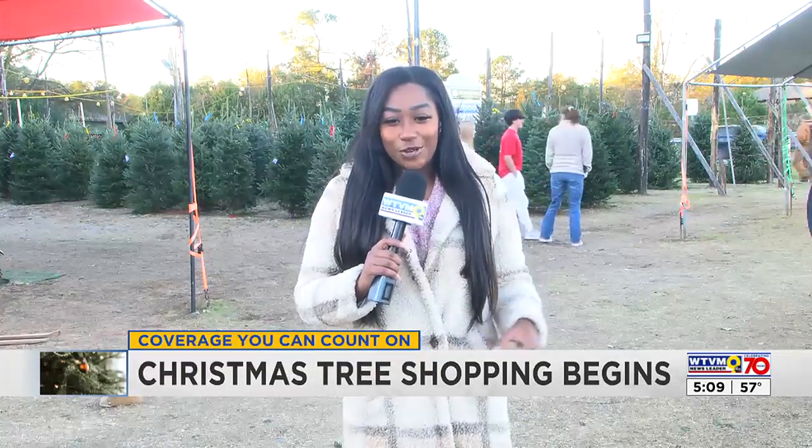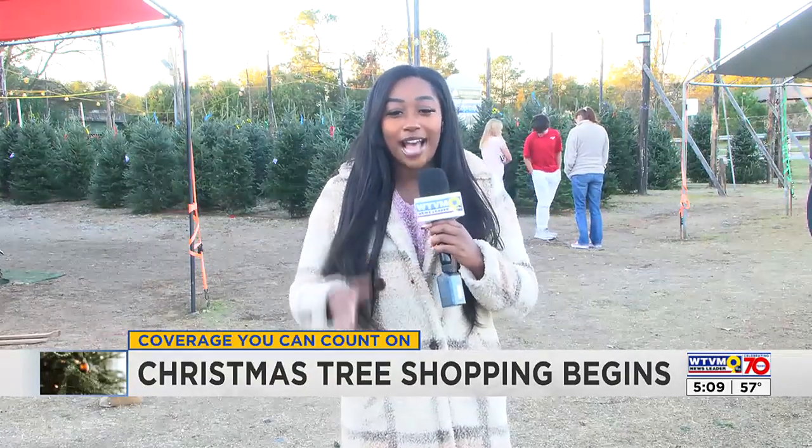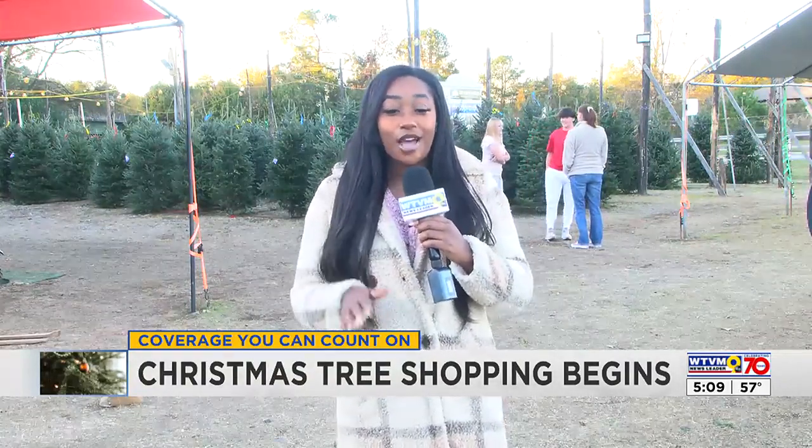If you're interested in getting a real Christmas tree this holiday season, both tree farms are open from around 9 a.m. until 10 p.m. They also offer wreaths, garland, and so much more. So be sure to come on out and get yourself a nice-smelling Christmas tree. Live in Columbus, I'm Amaya Graham reporting for WTVM News Leader 9.